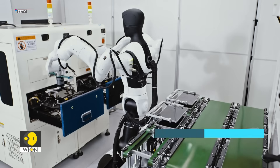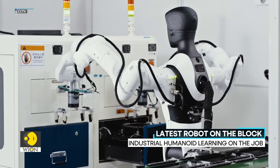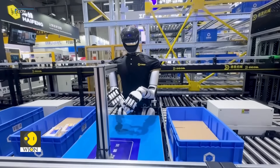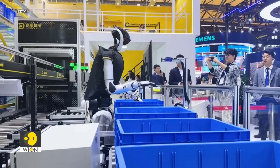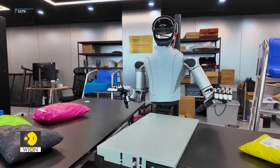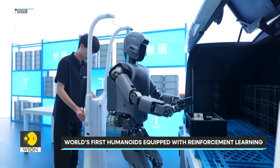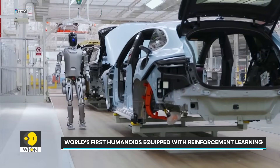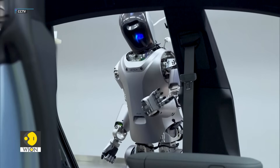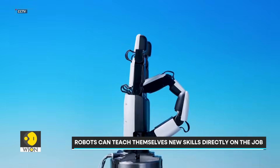In Shanghai, humanoids are learning on the job. They've officially joined the workforce, and they're learning as they go. Chinese robotics firm Agibot has deployed the world's first humanoids powered by embodied intelligence and reinforcement learning. Unlike traditional machines that rely on preset programs, these robots can teach themselves new skills directly on the job.